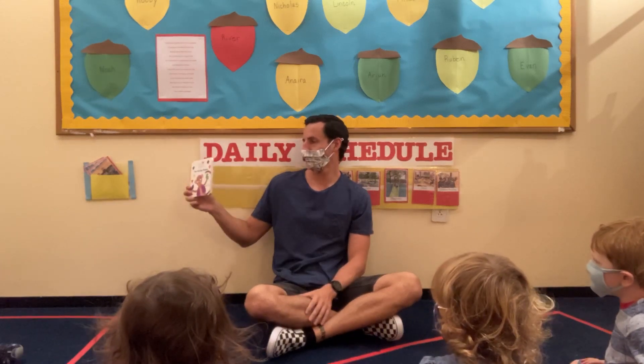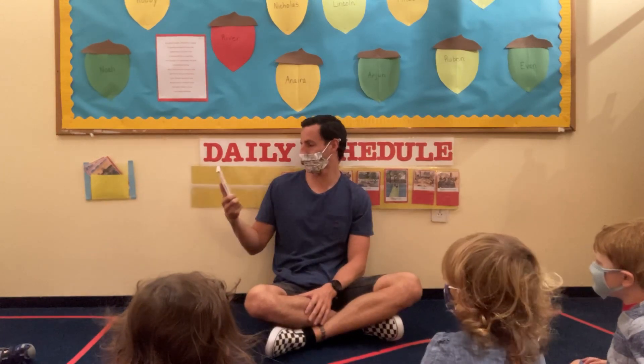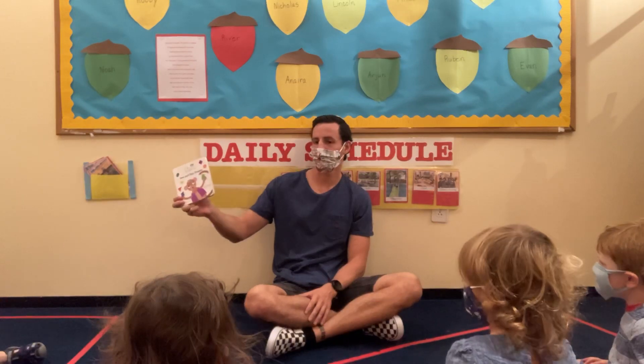We are going to read our book, Sea and Spy Shapes, written by Julie Agner-Clark, and the pictures are by Nadim Zaydi.